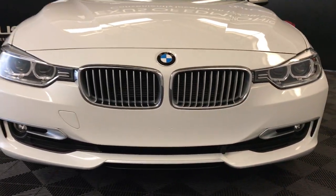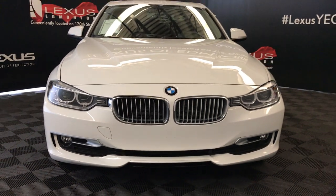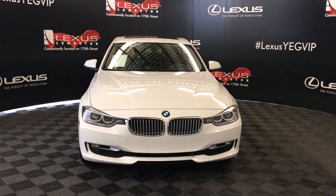Engine block heater and so much more. Come on down to Lexus of Edmonton and check out all of our pre-owned inventory. Thank you.